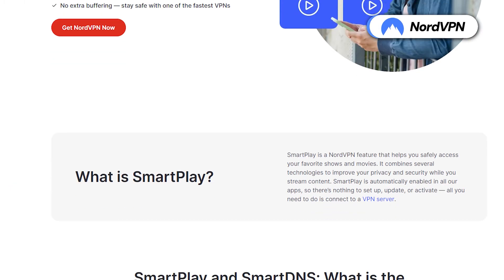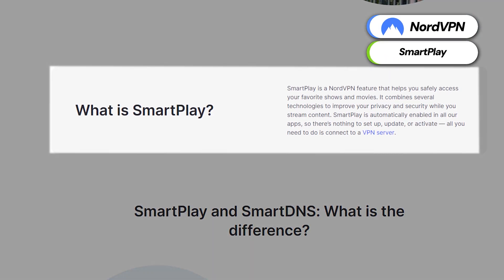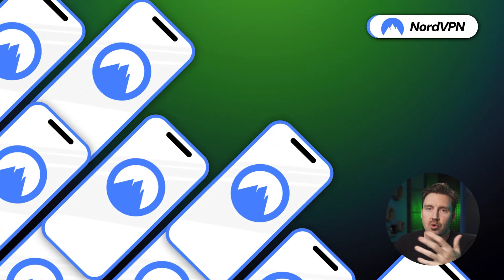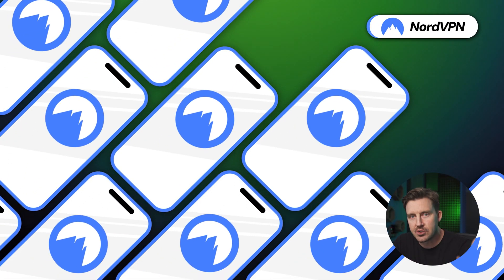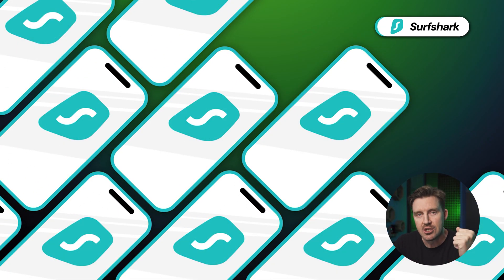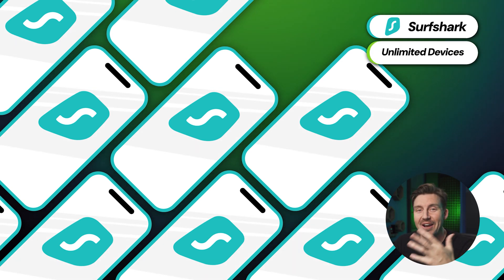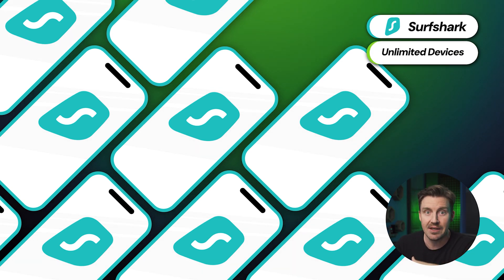Are there any differences in NordVPN versus Surfshark 2025 streaming and torrenting capabilities? NordVPN does include SmartPlay technology to ensure smooth digital access to worldwide content, plus dedicated P2P servers for fast and secure torrenting. And while NordVPN does limit users to a pretty generous 10 devices per account, Surfshark really takes the cake by allowing users an unlimited number of devices simultaneously.